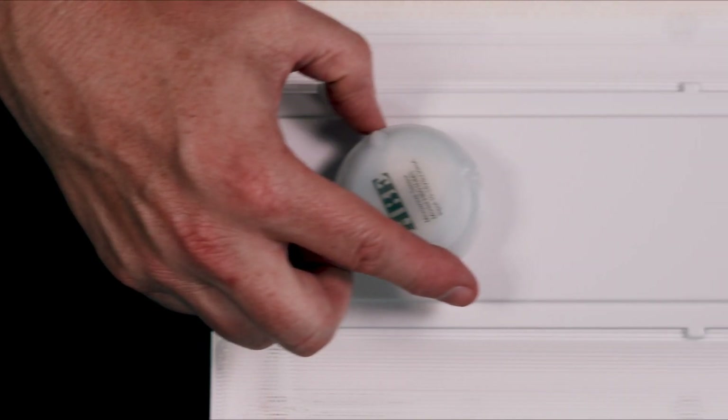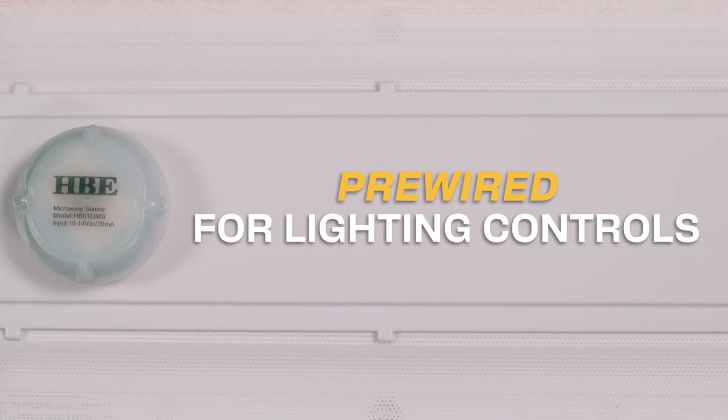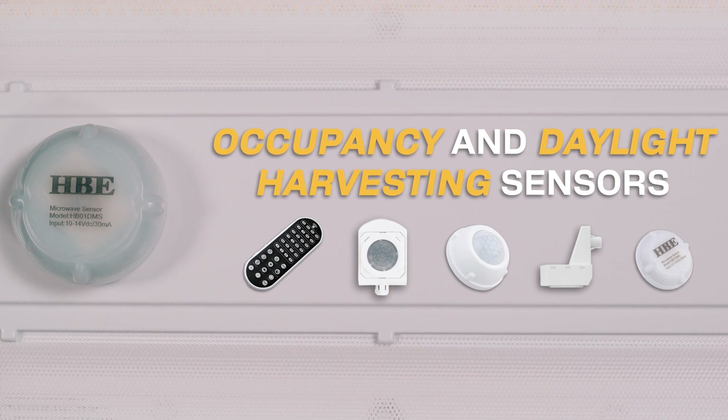The Compact Linear High Bay and Essential Compact Linear High Bay series are pre-wired for lighting controls. Order controls from us or use your own — we've got you covered. HALCO stocks multiple occupancy and daylight harvesting sensors.